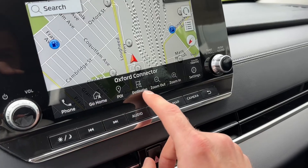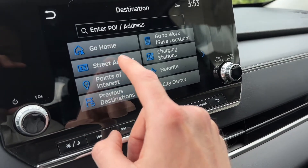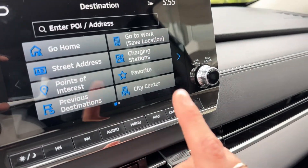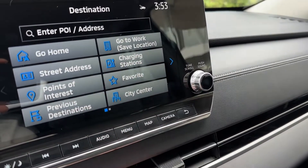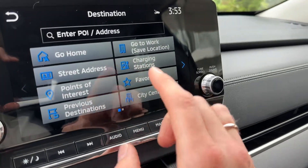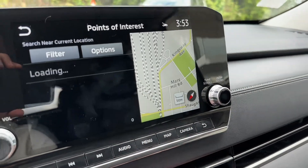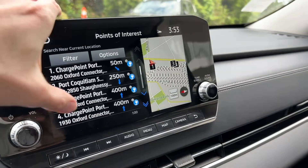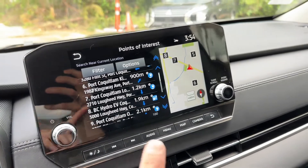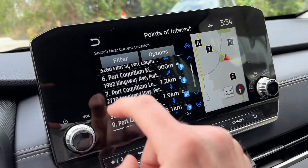When we go to destination, this is where we can change our home address, punch in a street address, points of interest, previous destinations, and more. Super cool for PHEV owners: this navigation works on both the PHEV and the Outlander. If you're in the PHEV, you can click charging stations and it'll show you the entire list of charging stations nearby — especially useful when traveling.